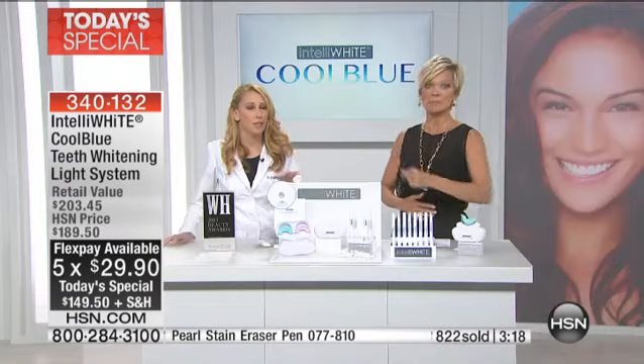What makes this system work is the combination of the amplifier and the whitening gel along with that blue light — it is amazing how effective this is. On flex pay it's $29.90, which is unbelievable. If you're not happy in a month, send it back. You're going to know after five seven-minute treatments if this is going to work for you. If you've been disappointed by strips, trays, anything else, or even at the dental office it's been too uncomfortable — this is game-changing and revolutionary.